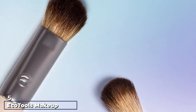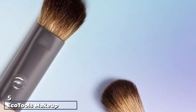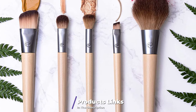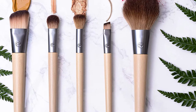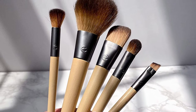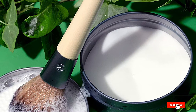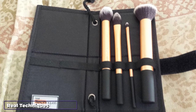The number five position is held by the Eco Tools Makeup Brush Set. As the name hints, the brushes are environmentally friendly, made from recycled aluminum and plastic, and the bamboo used was renewed. The products are cruelty-free and vegan. The company uses tree-free packaging with bamboo fibers and cotton. The set includes five brushes for everyday eyeshadow, blush, concealer, and foundation.